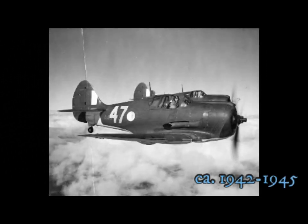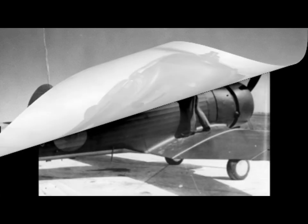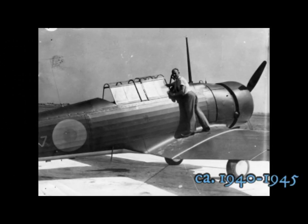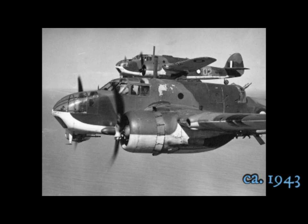Boomerang airplanes in flight. Standing on the wing of a Wirraway. The Beaufort Bombers.